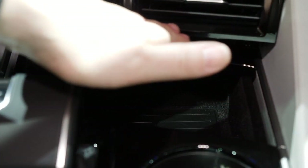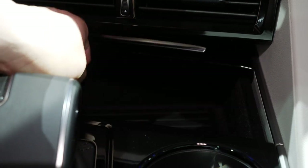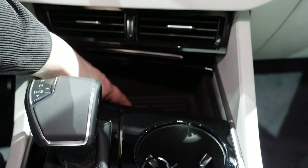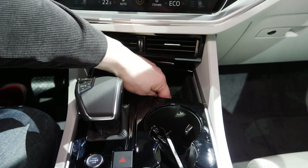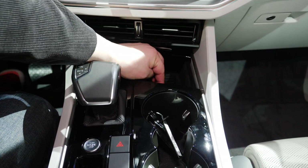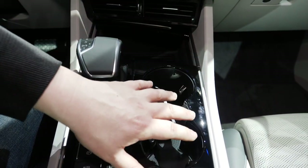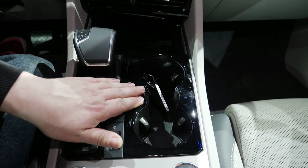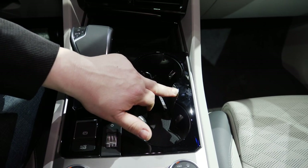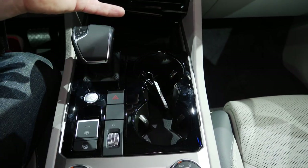Coming slightly further down the center console, we have the air vents and a discrete storage area here — this is inductive charging for a phone, and it looks big enough for an iPhone Plus. We have a USB integration point for connecting your phone and a 12-volt charge point here. Standard gripe: don't mind the piano black higher up, but why is it here? As you can probably see, this car is being cleaned every 10 seconds and still we have greasy fingerprints already.